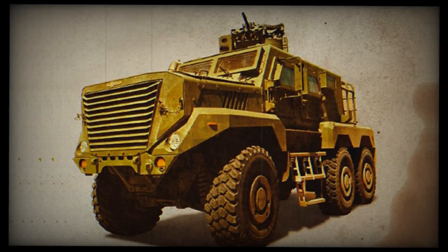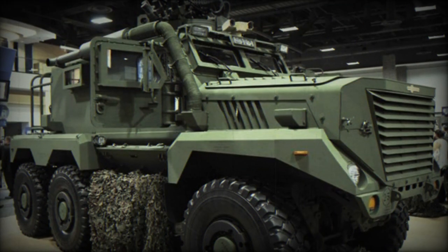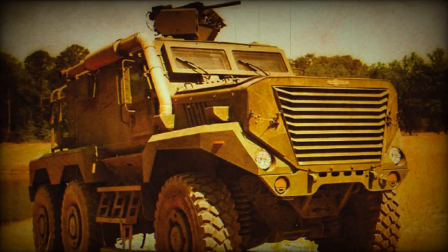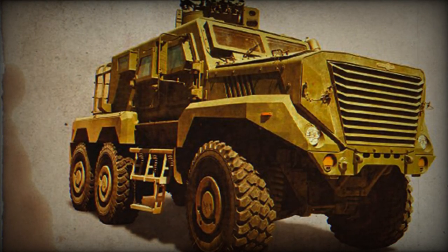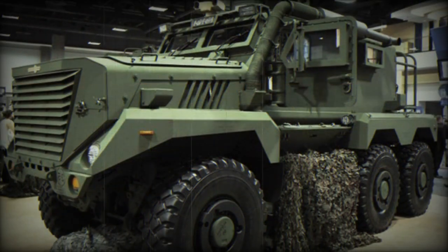The Timberwolf is fitted with a remotely controlled weapon station. The proposed vehicle for the Canadian Army is armed with the Elbit Dual Weapon System, which mounts two weapons at once. A combination of 7.62mm or 12.7mm machine gun, or 40mm automatic grenade launcher can be used. It is worth mentioning that the TAPV program requires only provision for RCWS.